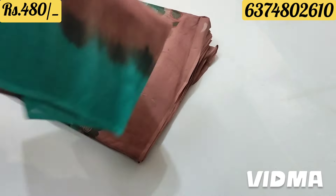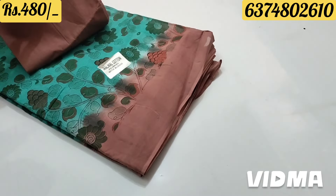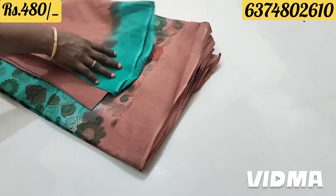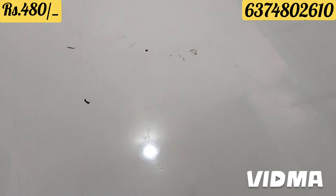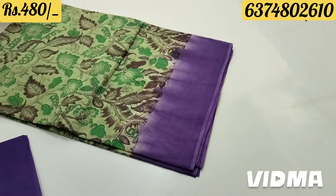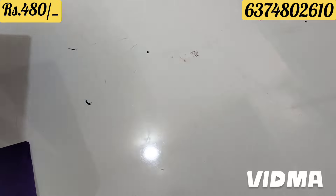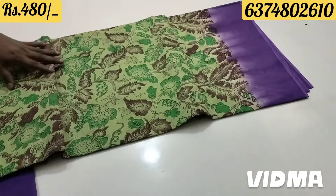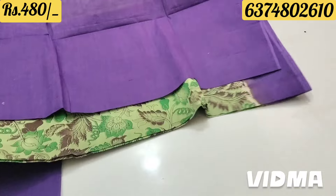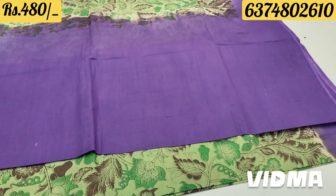This is a blouse spot. You can use the hands and the border. It's neat. The design is green with violet color combination. The border is green with violet color. The film is green. It's ₹480 with free shipping.